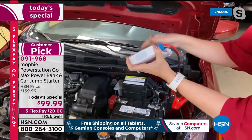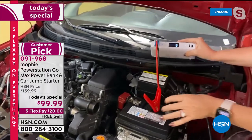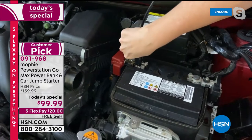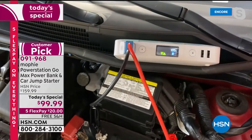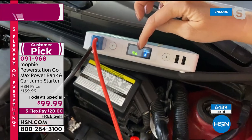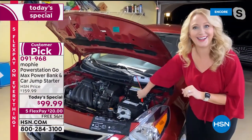Let me show you what happens if you do it wrong. I'm going to do black to the red part and red to black — now I'll press the button on the Mophie. Nothing bad happens. No sparking, no angry sounds. You just get a red blinking light and a warning on your screen saying you did it wrong. There is nothing bad that can happen with this.